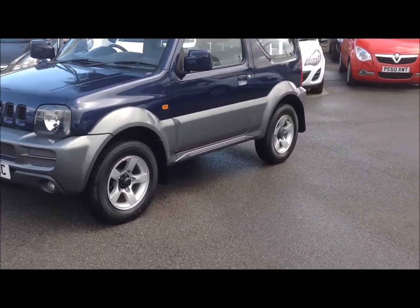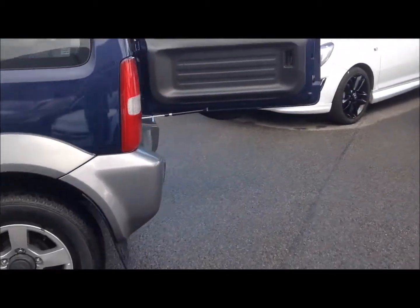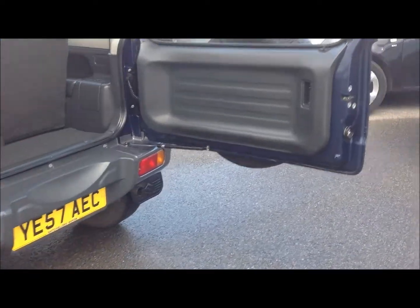This car has alloy wheels as well as three doors, and as we move around the back of the car you can see it has a good boot size.